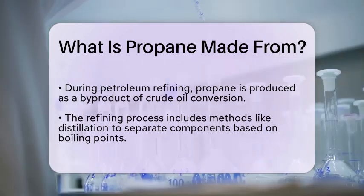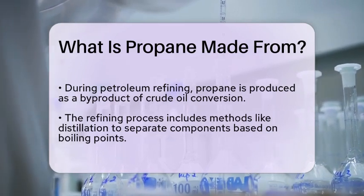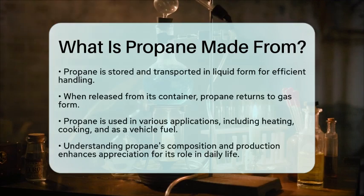Once extracted, propane is stored and transported in liquid form, which allows for efficient handling and distribution. When it is released from its pressurized container, it turns back into a gas, making it suitable for various applications, from heating to cooking and even as a fuel for vehicles.